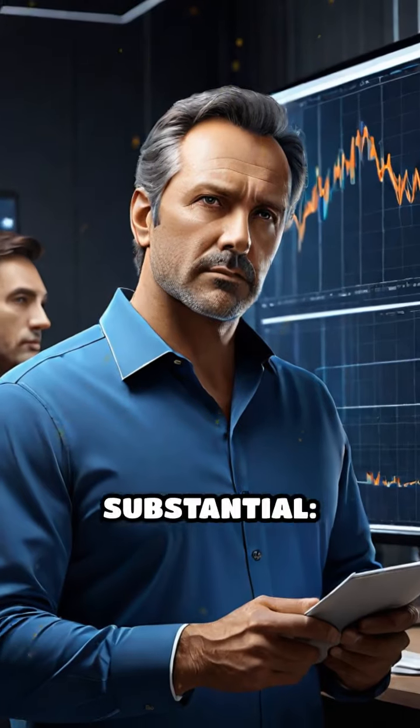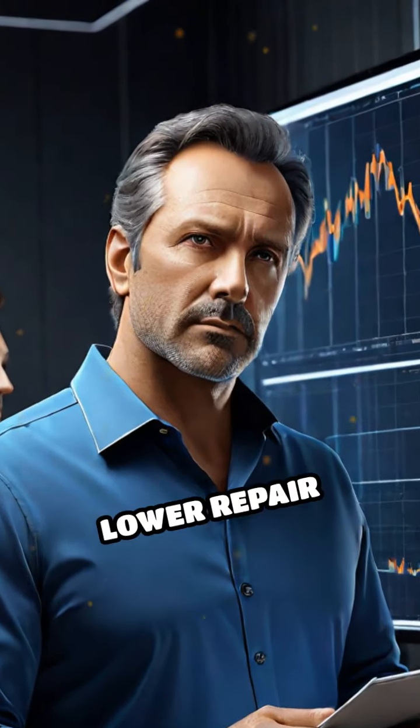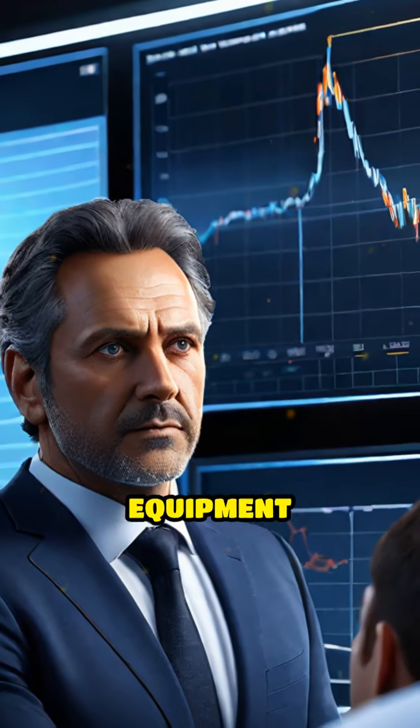The benefits are substantial: reduced downtime, lower repair costs, and extended equipment lifespan.